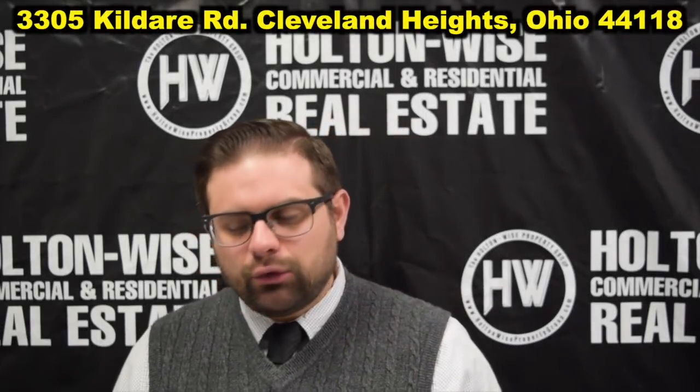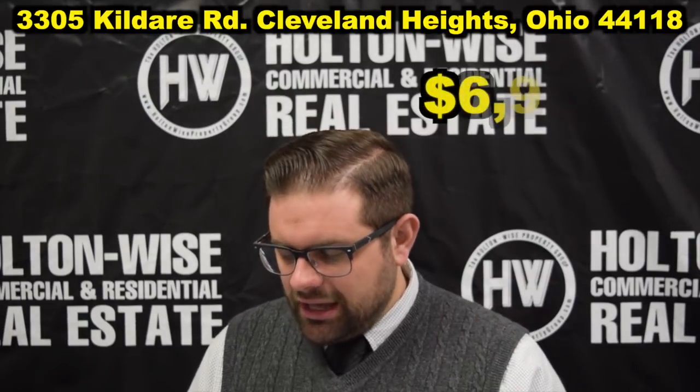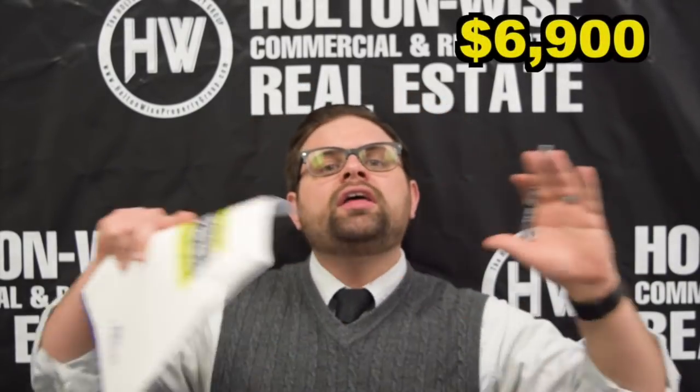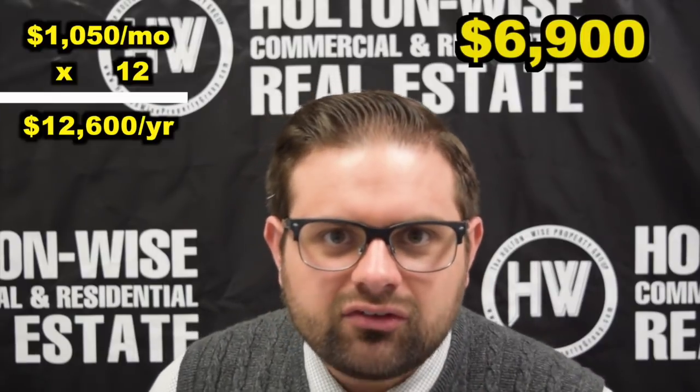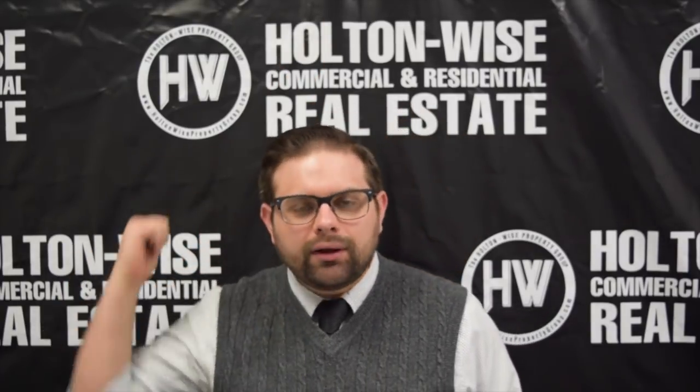Alright, so here's the deal — 3305 Kildare Road, Cleveland Heights, Ohio 44118. As I said, the purchase price on this sucker is $6,900. Now before you all start running to your phones or aggressively emailing me to buy this property, don't think that $6,900 is going to be your all-in cost to then achieve over $12,000 a year in rent. If that was the case, I would have bought that property a long time ago and you wouldn't even see me right now.